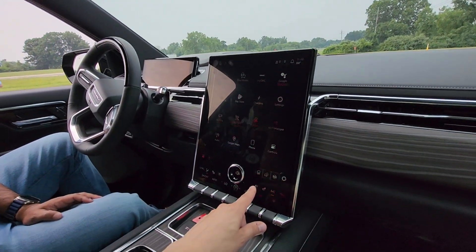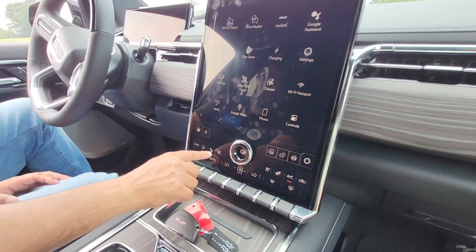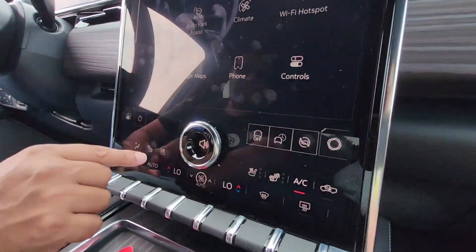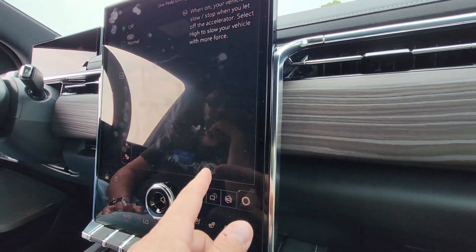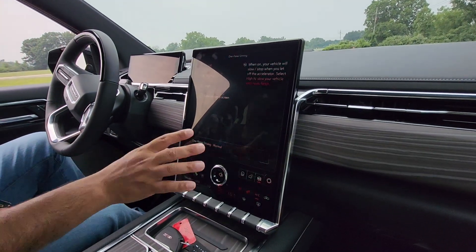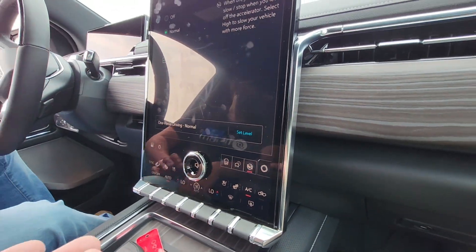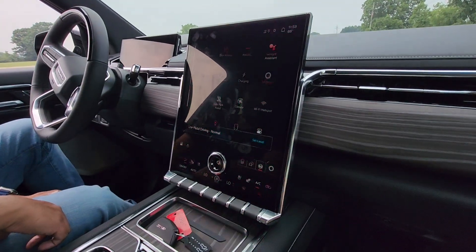You've got ventilated seats. There are two buttons now — they used to be together. Now they're separate. That's a good call. One-pedal driving — that's all the same. A little gripe I have is when you click something, it should close the screen again. You have to go up and close it manually. That'd be a nice time saver.